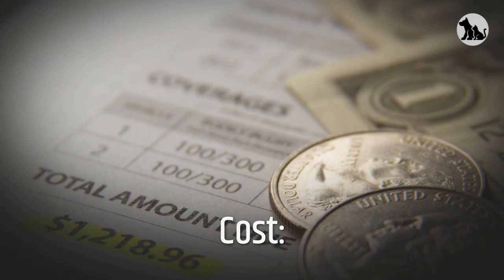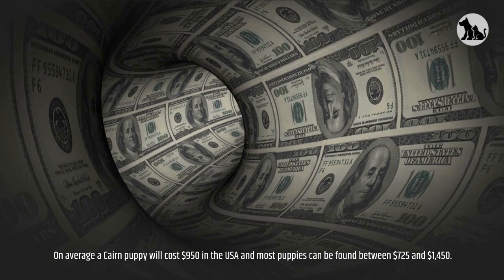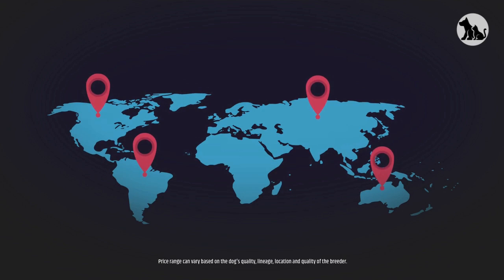Cost. On average, a Cairn puppy will cost $950 in the USA, and most puppies can be found between $725 and $1,450. The average price of a Cairn Terrier puppy in India is around ₹25,000 to ₹35,000. Price range can vary based on the dog's quality, lineage, location, and quality of the breeder.